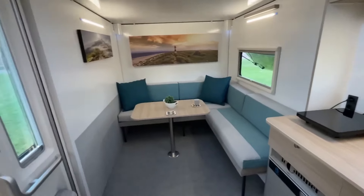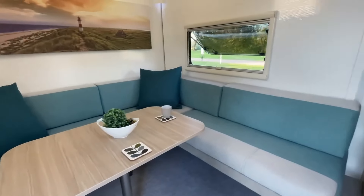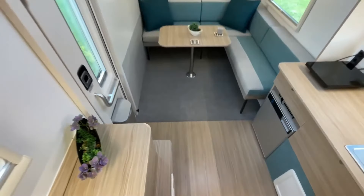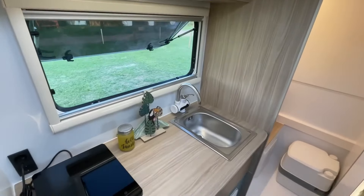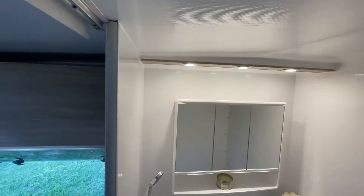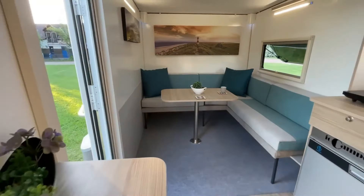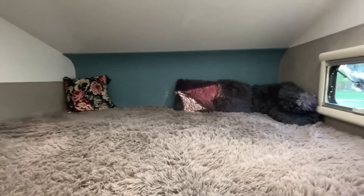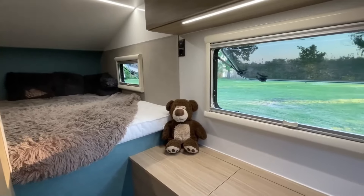The IO Camper Truck is equipped with a range of modern amenities including a fully equipped kitchen, a comfortable bed, a bathroom, and a heating and cooling system. It can also be fitted with solar panels, allowing you to generate your own electricity and reduce reliance on external power sources. It offers a variety of customization options to tailor the van to your specific needs.